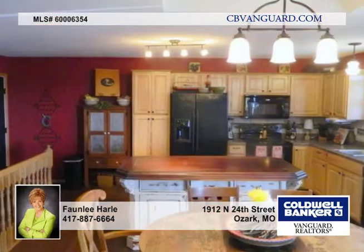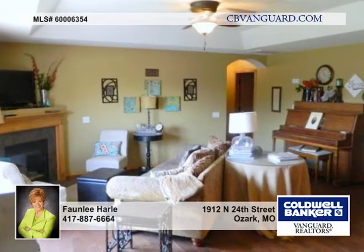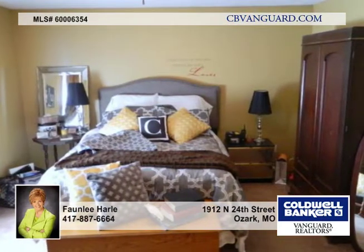The kitchen has an updated backsplash, a pantry with pull-out shelves, and a gorgeous mahogany island. The dining area flows easily into the living room with hand-scraped hardwoods throughout.